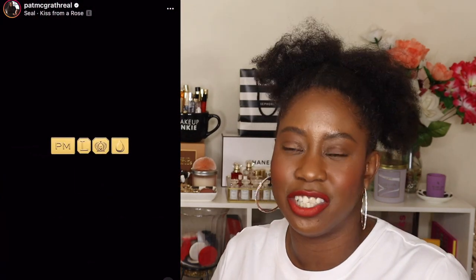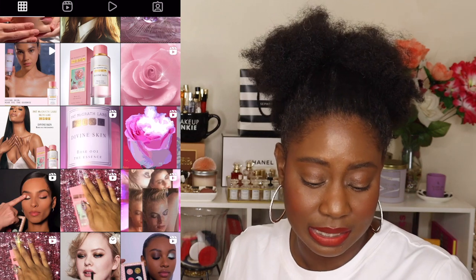Pat McGrath Labs is releasing her first skincare item — the Divine Skin Rose 001 The Essence. It launched April 29th, though I didn't get an email. It has rose petal technology with deeply nourishing botanical extracts to create an instant skin perfector. The packaging with the gold accents looks so elegant — I think it's a glass bottle. I've seen it mentioned at around $80-something dollars, so I'm not sure I'm ready to commit. I'd love a mini version first.